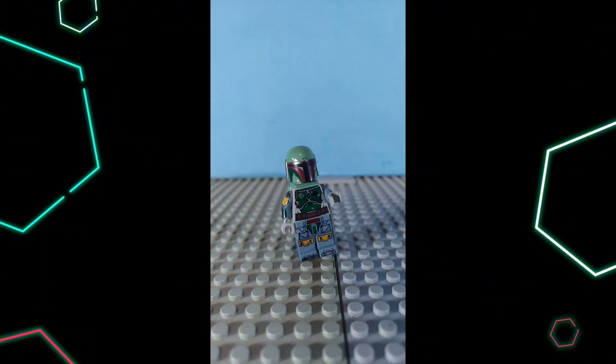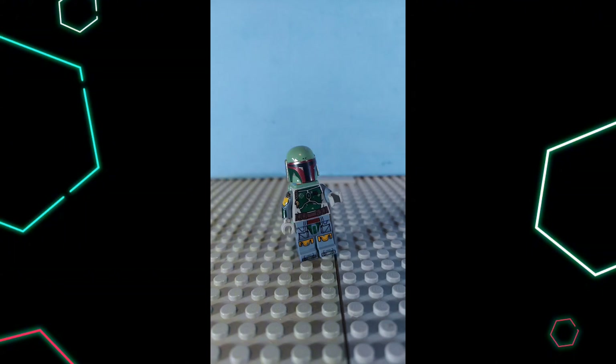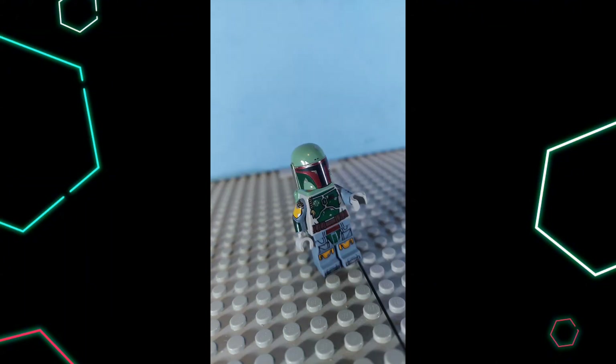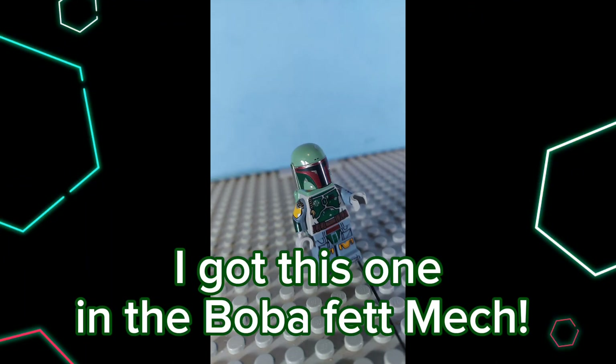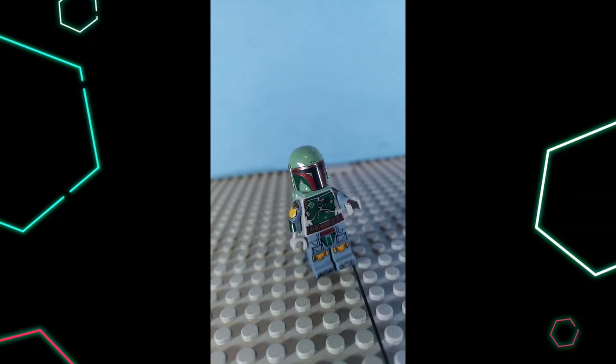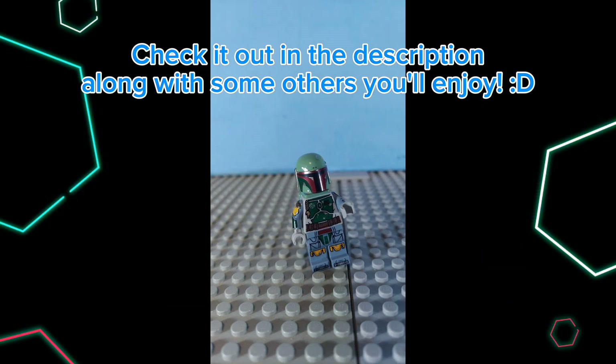Number 3: Boba Fett. This minifigure is amazing. From all the prints to the jetpack, this minifigure has it all. The details on the prints are outstanding. This minifigure looks extremely epic and is great for display or making sick animations with it — take your pick. I got this one in the Boba Fett mech, which I believe was $12 or $14 US dollars. After this video, there will be a stop motion build of the set this minifigure came in in the description.